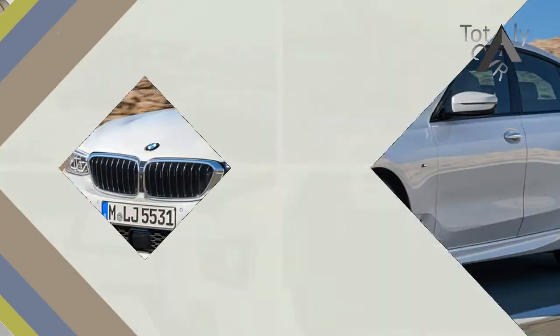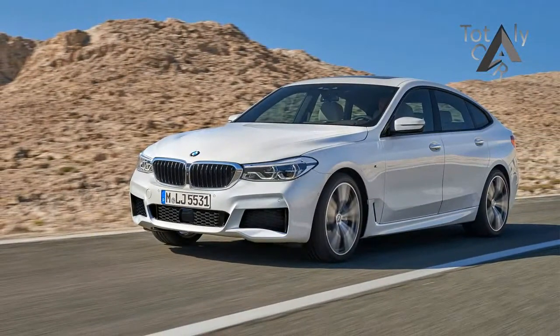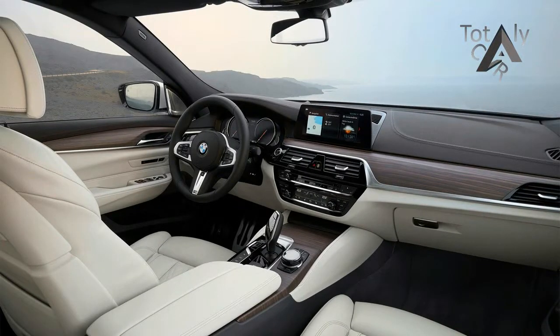Especially since the driver may be in a far better mood. For the European model, BMW claims the new car is lighter than the outgoing model by an average of 330 pounds, which should translate into superior performance both in a straight line and on twisty back roads.